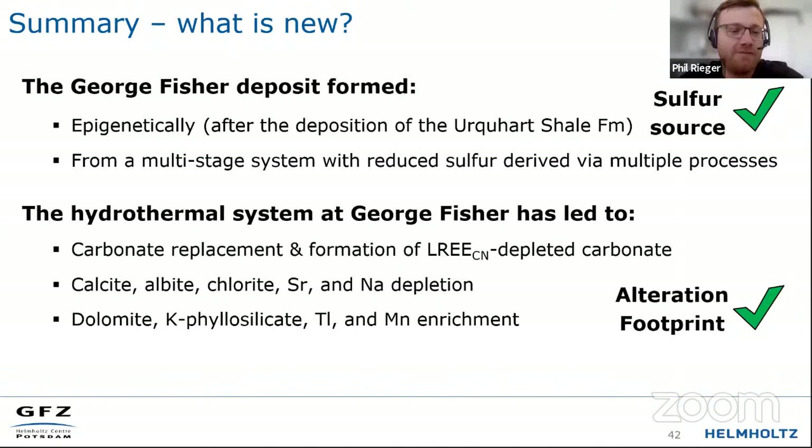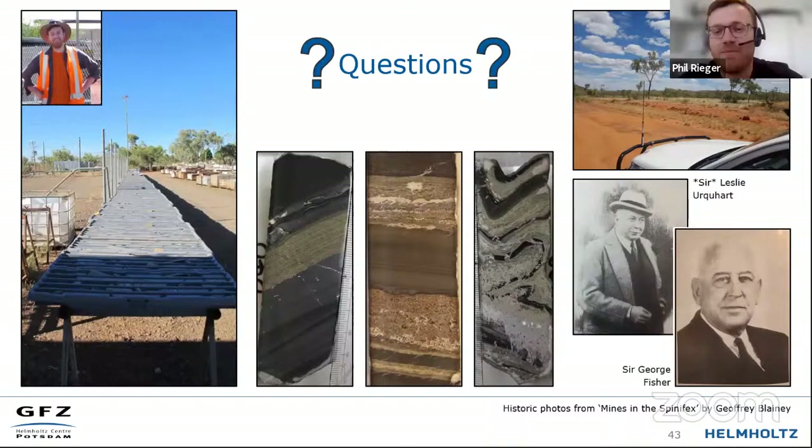To summarise, I've shown you that the George Fisher deposit is an epigenetic deposit that formed from a multi-stage system with multiple sources of reduced sulfur. The hydrothermal system at George Fisher has led to carbonate replacement and the formation of light REE-depleted carbonates, as well as the depletion or enrichment of several minerals and elements. Thank you for your attention and I'm happy to answer any questions.